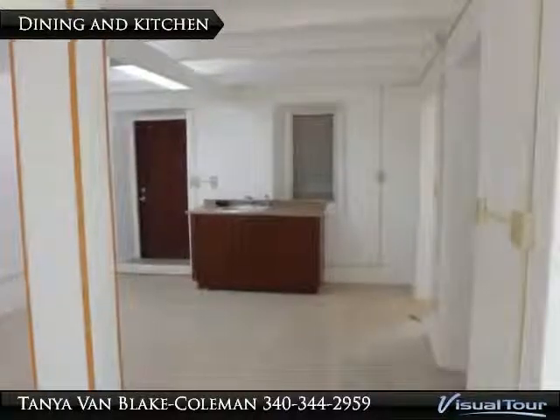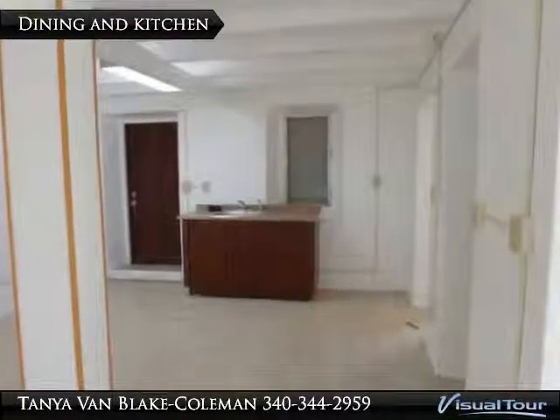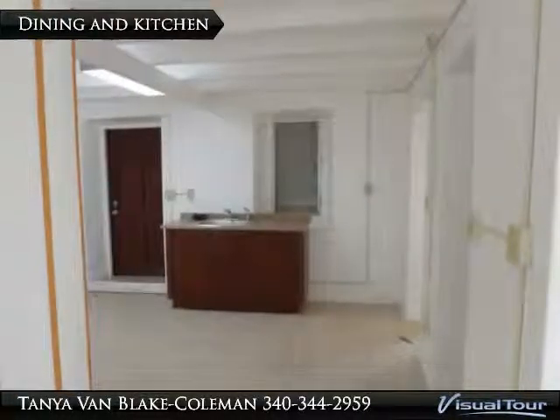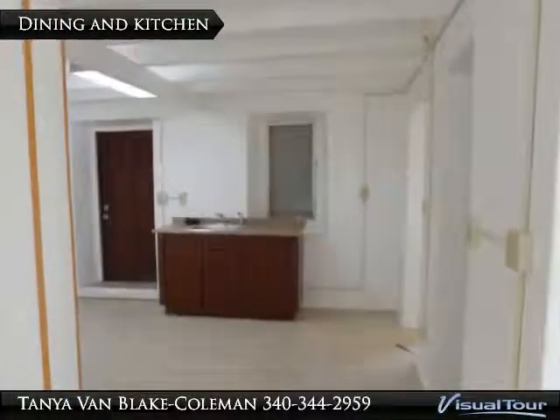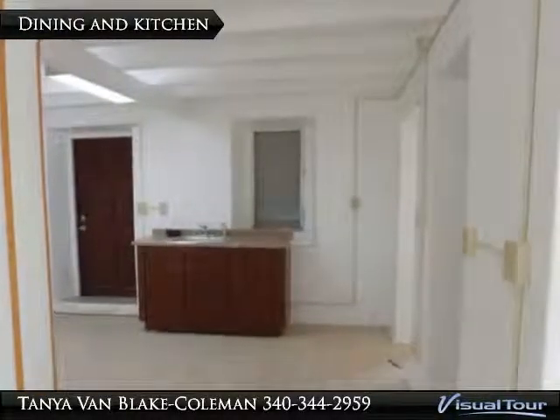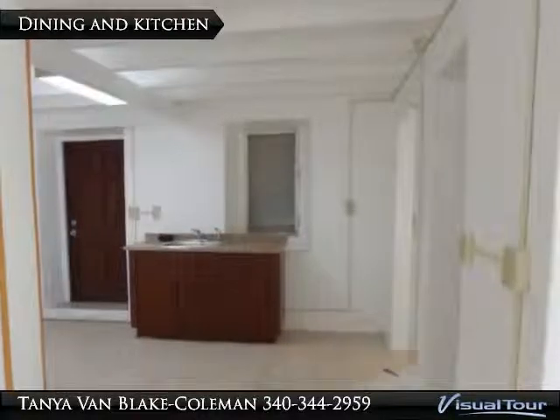Shot from the other side of the living area looking towards the kitchen. The first doorway you see on the right is the exterior entrance which brings you into an alcove. The second doorway on the right is to the bathroom. Bring your own appliances or call to discuss options.